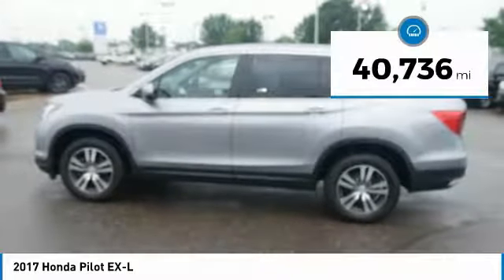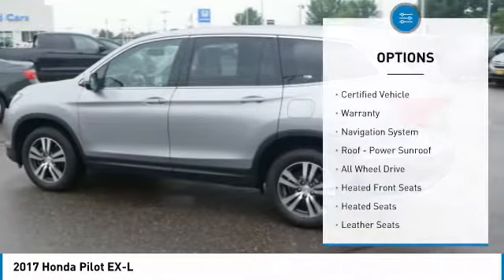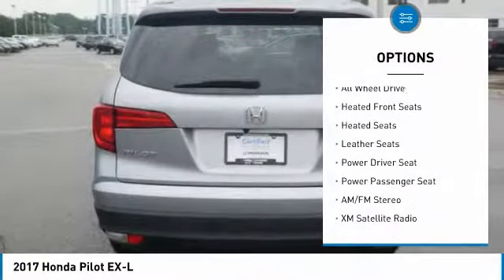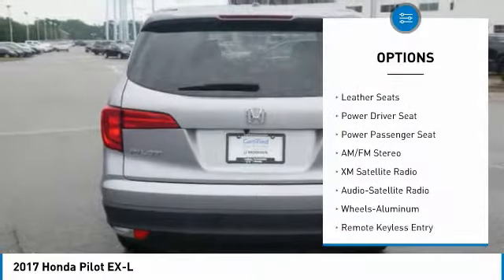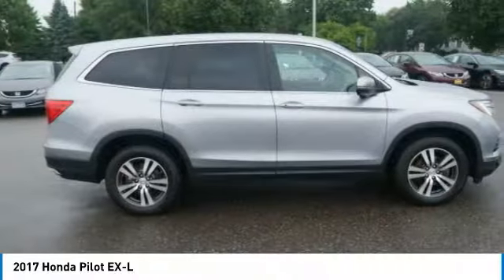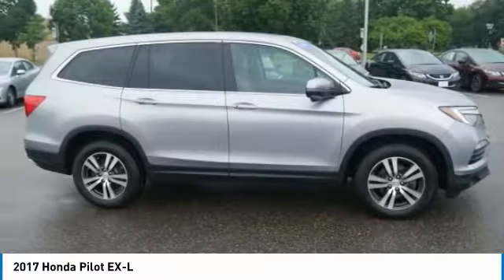This vehicle has less than 45,000 miles. Here are some of this vehicle's great options: XM satellite radio, power passenger seat, all-wheel drive, traction control, anti-lock braking system, heated seats, third-row seat, navigation system, air conditioning, power steering. Come take a test drive today.